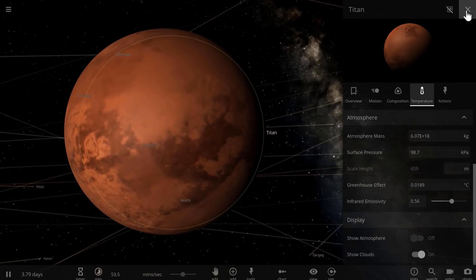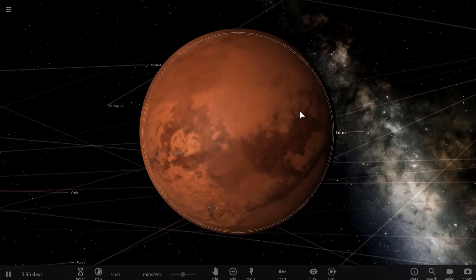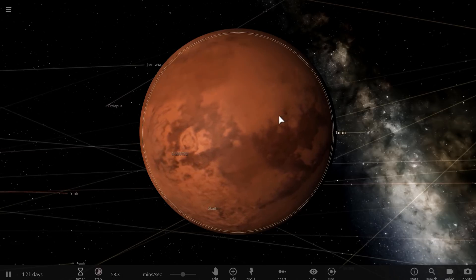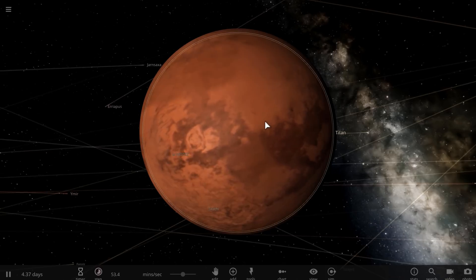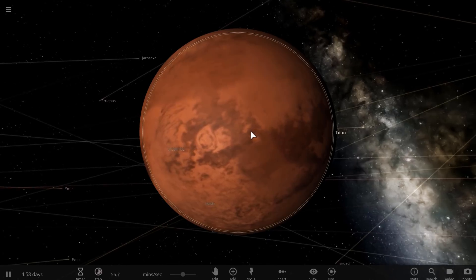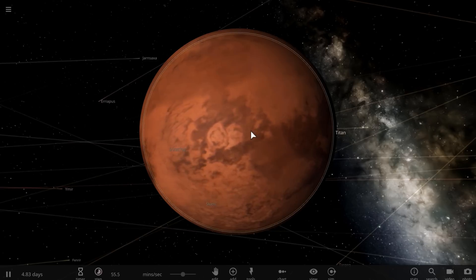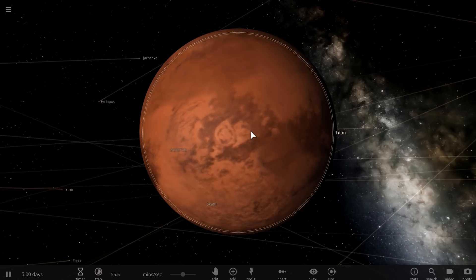And speaking of lakes and oceans, just like Earth, Titan also has a hydrological cycle of evaporation, precipitation — basically rain and snow — and a gas form of various hydrocarbons. Ethane, methane, and various hydrocarbons can basically act in the same way that water does on Earth. And in that way, you could potentially have some sort of very unusual hydrocarbon-based life, just like we have water-based life on Earth.